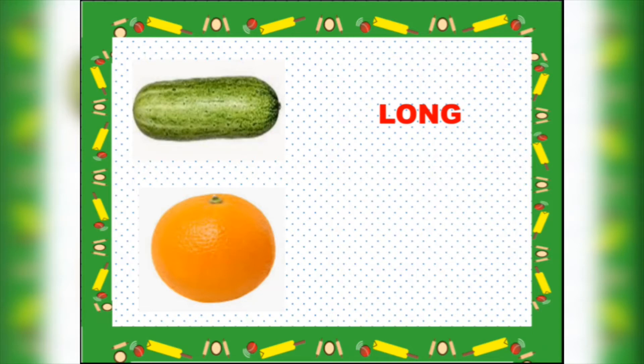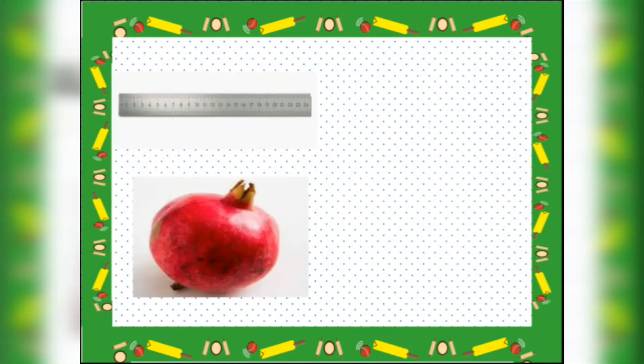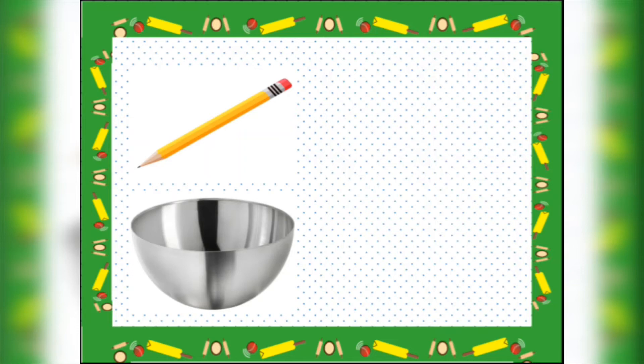Orange — yes, oranges are round. Ruler — tell me children. A ruler is yes, long. Pomegranate — a pomegranate is correct, round. Pencil — think and tell me children. Pencil is long. Bowl — a bowl is yes, round.